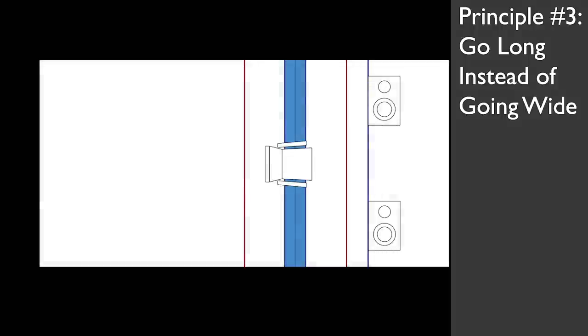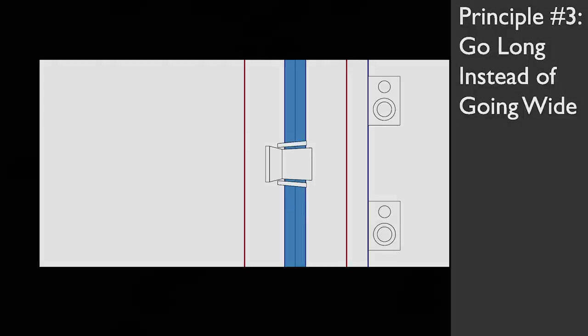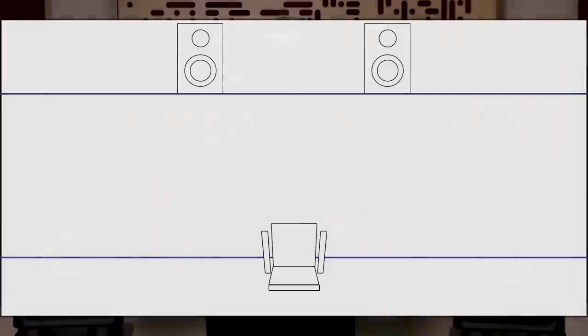Our next big principle: should you be firing the long way down the room, or the short way with the speakers against the wide wall? The ideal, generally, is if you have a rectangular-shaped room, you want to fire the long way down the room. It'll give you so much more wiggle room in avoiding danger zones, and you'll be able to get the speakers further from you and further from the walls. If you have a particularly large room, the wide wall isn't necessarily the end of the world, but chances are you'll be a little closer to the speakers and walls than is ideal.